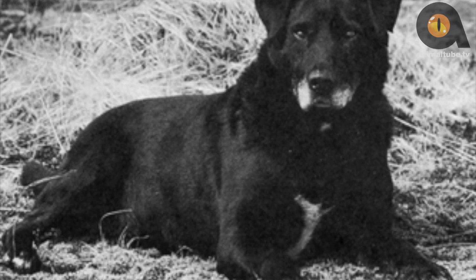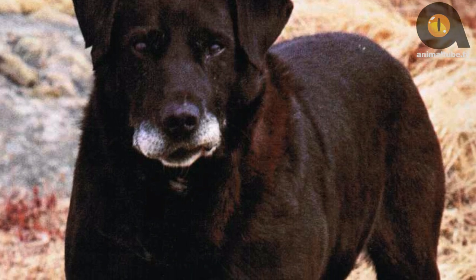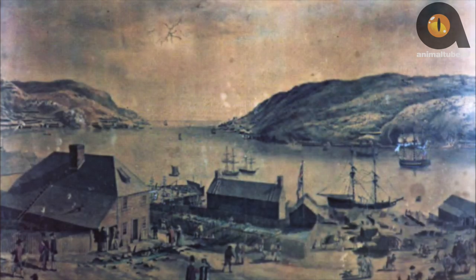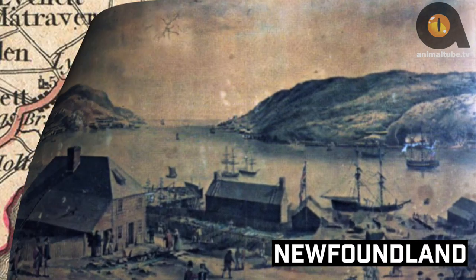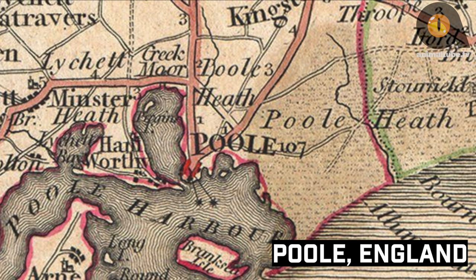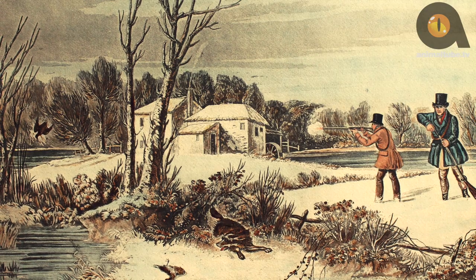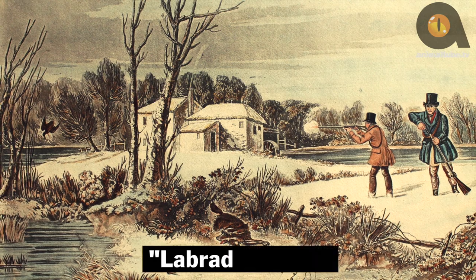In addition to white markings on feet and often on the face too, St. John's Dogs typically had a white chest patch that we still occasionally see in Labradors today. The dogs continued to live exclusively in Newfoundland until the early 1800s, when they were imported to Poole, England. The Earl of Malmesbury had seen the breed in action and immediately brought them home. Both the Earl and Duke of Malmesbury used them in shooting sports and began to call them their Labrador Dogs.